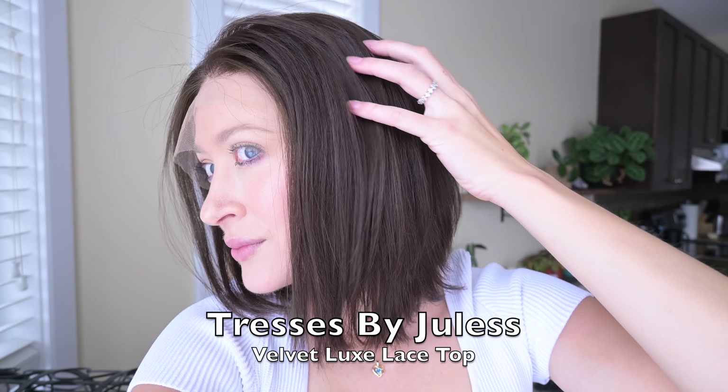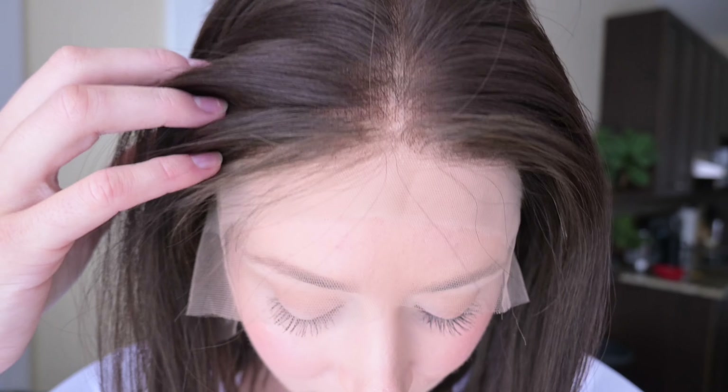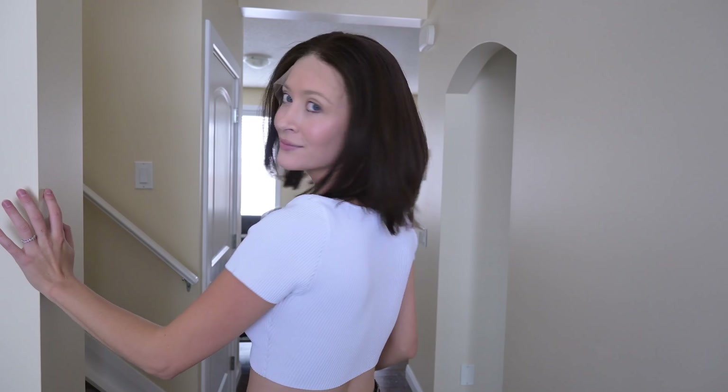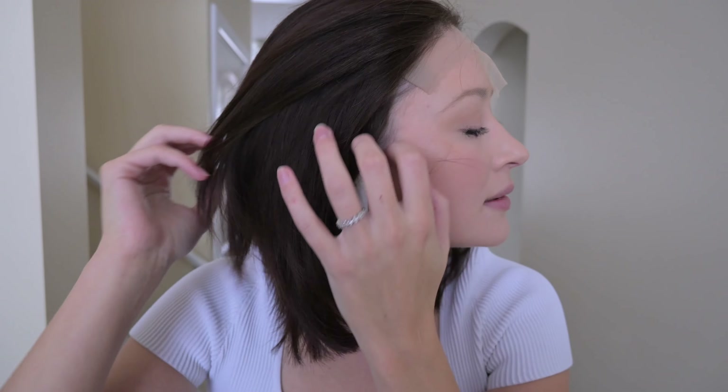This next wig is a Velvet Luxe lace top wig in the color dark chocolate brown. The brand is Tresses by Jewels, and this dark chocolate brown is about a level three. I would say this wig fits like a true size medium as it was a little big on my own head. Because it's a lace top with a lace front and has the silk velvet lining, not only is it going to feel super comfortable, but you are also going to get multi-directional parting. The hair type of this one is European, and because it's European hair, each hair strand will be finer in diameter compared to typical Indian, Chinese, or Brazilian hair types, making it a popular choice for those wanting to achieve a finer-haired Caucasian look.